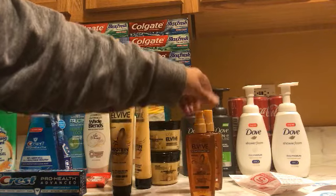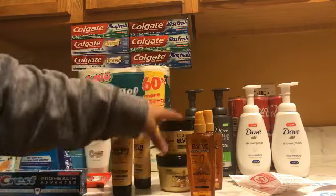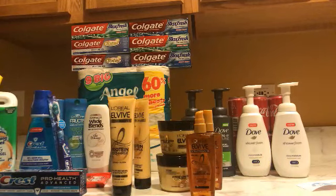My next purchase was the L'Oreal products right here — styling products. They were $5.99 each and we had that two-dollar-off coupon in the monthly booklet, and we had three-dollars-off-one coupons in today's inserts.